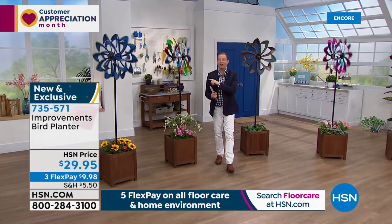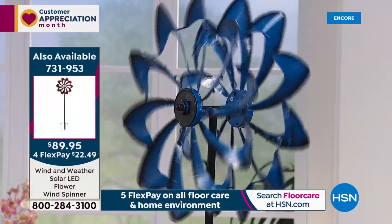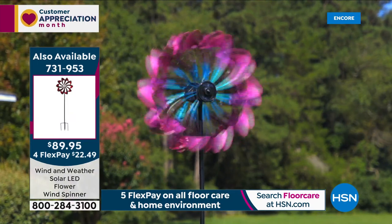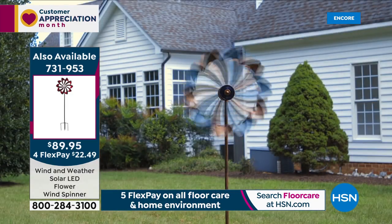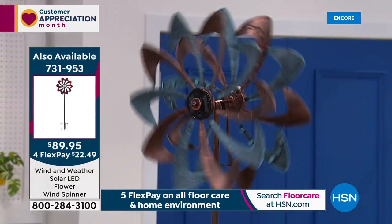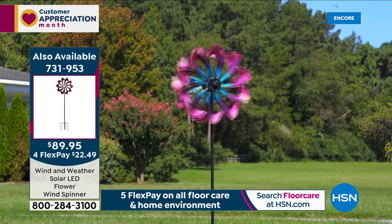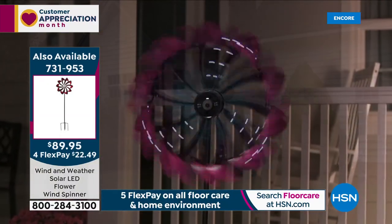Did you see our today's special? It is flying out of here — over 1,300 sold. It's big, over six feet tall, 75 inches. On a nighttime, the 32 LEDs come to life and it starts to glow and glisten and set the night alight with a beautiful light show. It's made of metal, powder coated, rust free, chip free, gorgeous. $89.95, free shipping and handling on FlexPay. It sold out in just a couple of airings last year, and it looks like it's going to be an early sellout again this year.